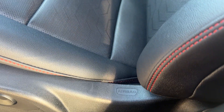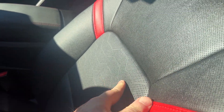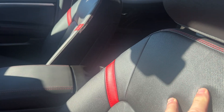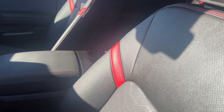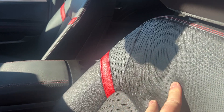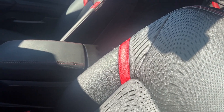You have memory seats for driver one and two, power mirrors, power locks, and a power seat with bucket seats in the front. Once again, you've got your red stitching and red adrenaline inserts. This is EvoTech synthetic leather — it's a little softer than leather, probably easier to keep clean, and pretty durable.